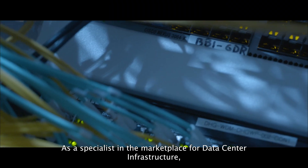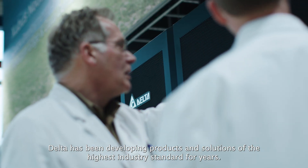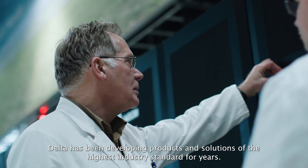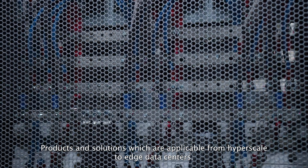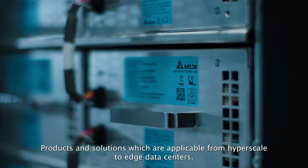As a specialist in the marketplace for data center infrastructure, Delta has been developing products and solutions of the highest industry standard for years — products and solutions which are applicable from hyperscale to edge data centers.